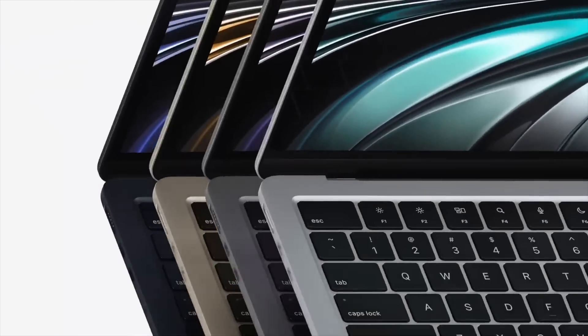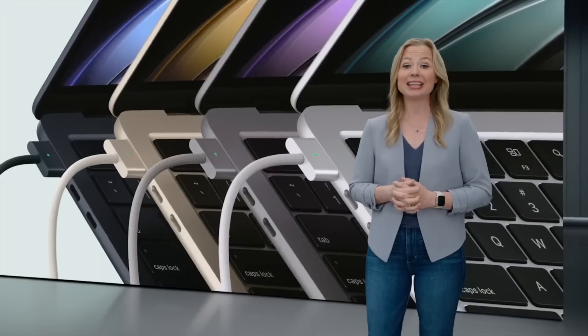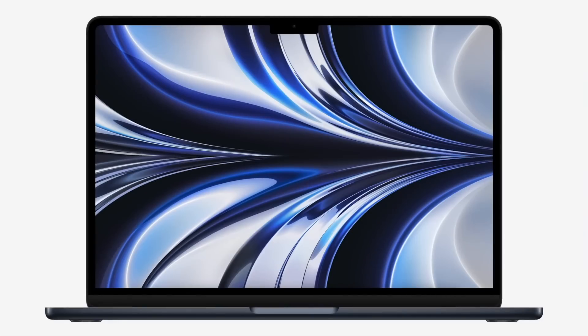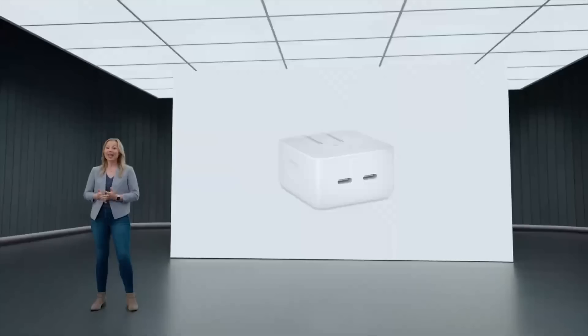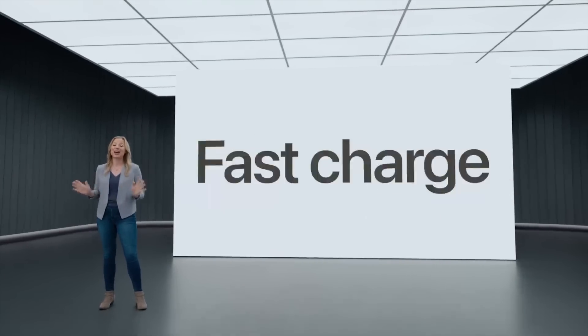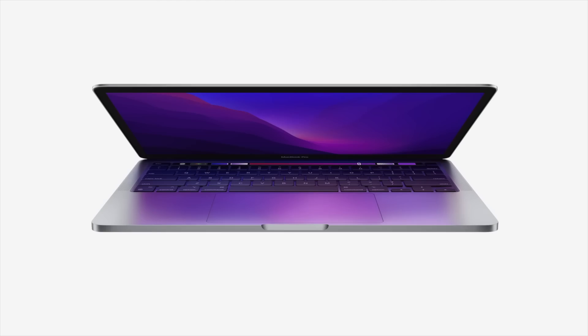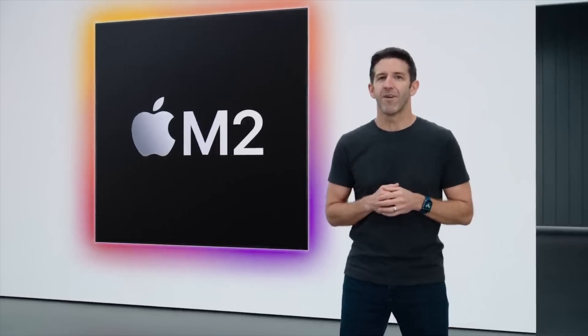You do get MagSafe again on the left side, two Thunderbolt ports, and a 3.5-millimeter headphone jack. It's a 13.6-inch Liquid Retina display with a notch at the top and the same style keyboard as the latest 14- and 16-inch MacBook Pros. It weighs only 2.7 pounds and is only 11.3 millimeters thick, offers a 1080p webcam and Center Stage, and comes with a new dual USB-C 35-watt power adapter. The new machines will be available next month, and the new MacBook Air starts at $1,199.